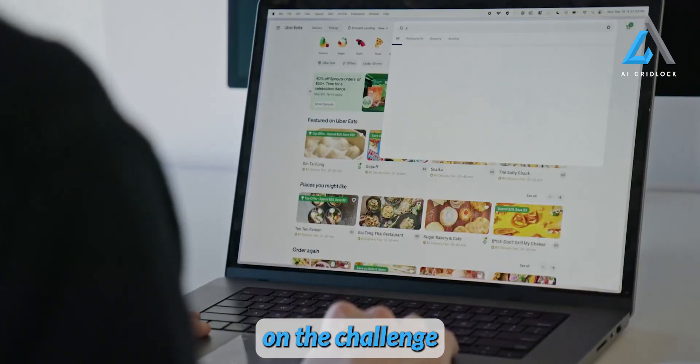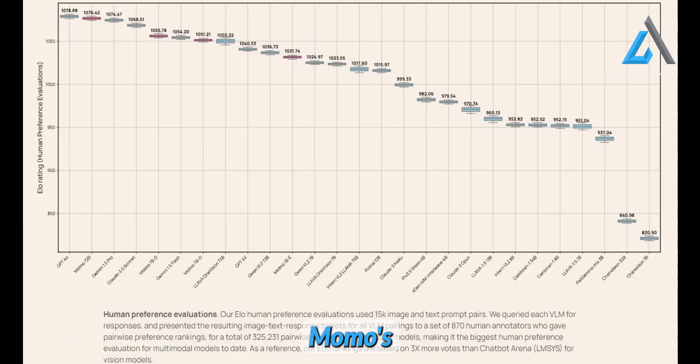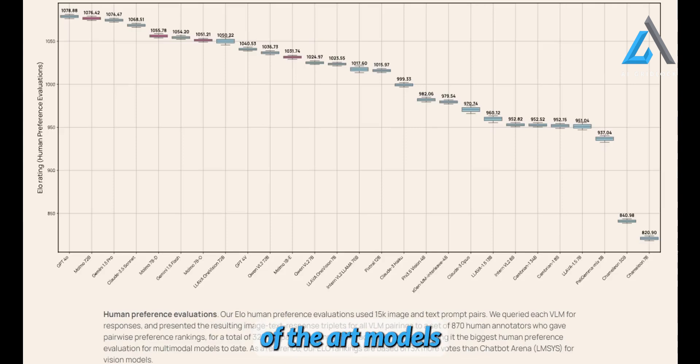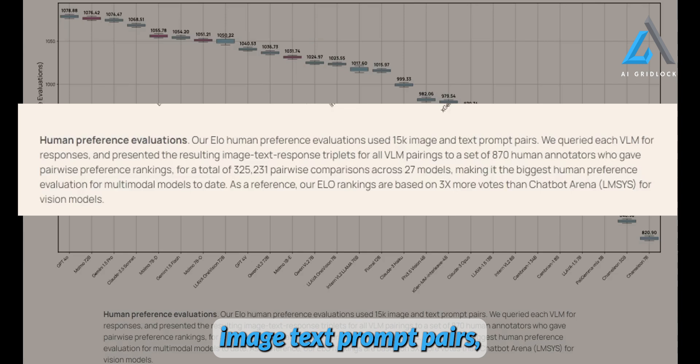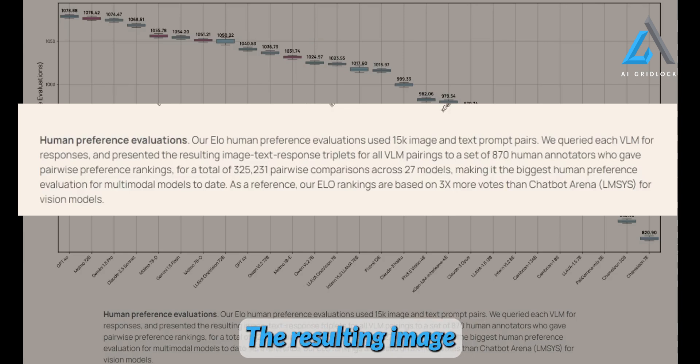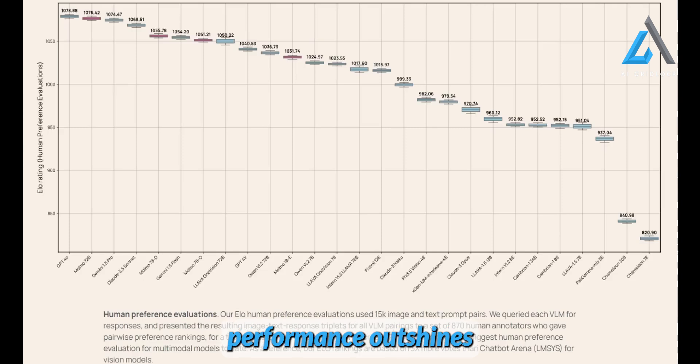Momo showcased its potential by taking on the challenge of ordering from Uber Eats. Although web agents often face difficulties with complex, multi-step tasks, Momo's exceptional vision capabilities have proven to be on par with state-of-the-art models up to 10 times its size. In human ELO preference evaluations, Momo 72 billion parameters emerged as the top-performing model, surpassing all other closed-source models and even matching the prowess of GPT-4.0. These evaluations involved 15,000 image-text prompt pairs, with each visual language model queried for responses, and the resulting triplets ranked by 8 to 70 human annotators. Remarkably, Momo's performance outshines competitors like Gemini 1.5 Pro, Claude 1.5 Flash, and the recently released Llama 3.2 in visual analysis benchmarks, solidifying its position as a game-changer in the AI landscape.